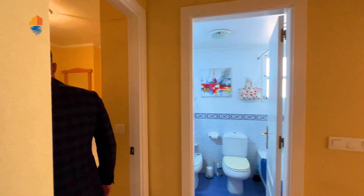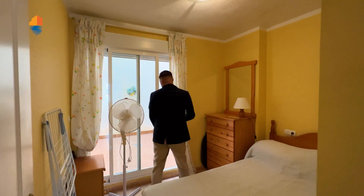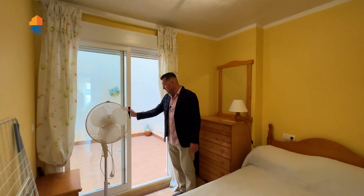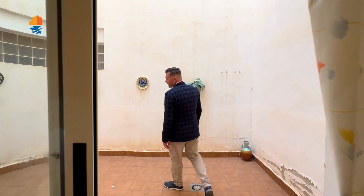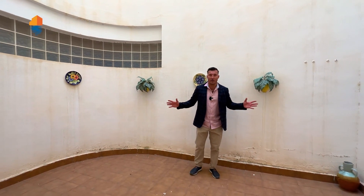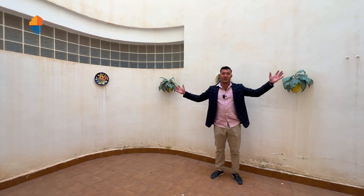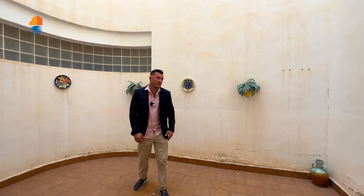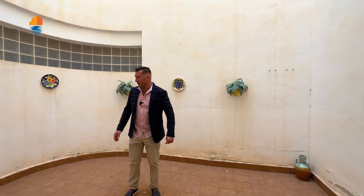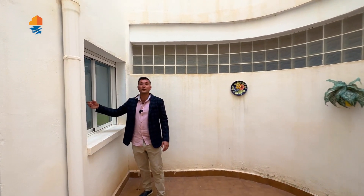Then we go to the small second bedroom — it is small, but from here you have access to your private terrace. It's a large private terrace belonging to the apartment, where you can store bikes, beach gear, or whatever you need. There's also a window connecting to the kitchen area, with double-glazed glass.